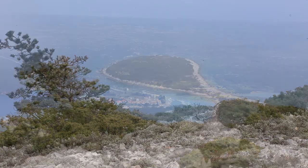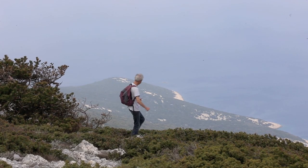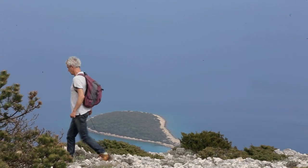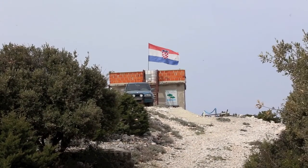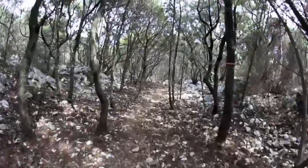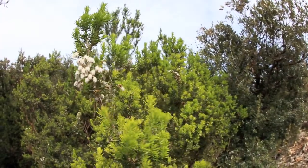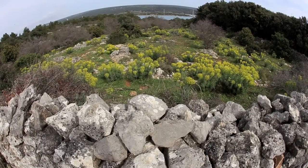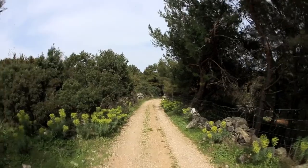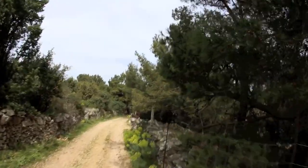Ossero. Along the descent from the refuge it is worth leaving the cycle path quickly to take the trail that passes through the woods. This is a dense forest. Here we have a fine specimen of Erica arborea. The last stretch of the route before reaching Ossero is flanked by a large quantity of Euphorbia characias and these beautiful specimens of Aleppo pine.